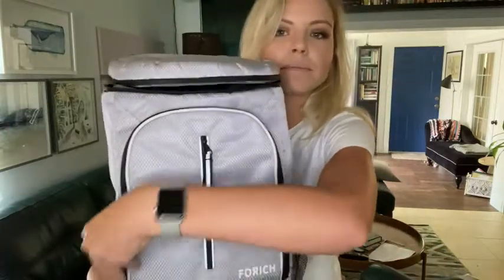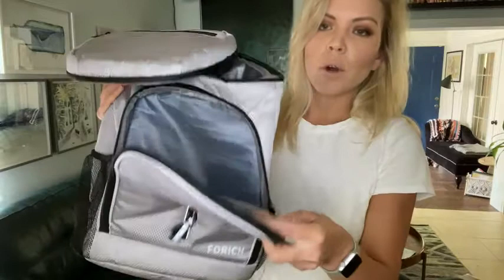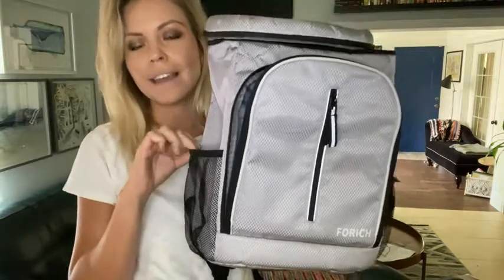It has great storage otherwise too. There is a pocket in the front where you can throw some dry goods in — I usually use that to throw my wallet and keys. There's even a pocket in the front down here, also a pocket on the top.